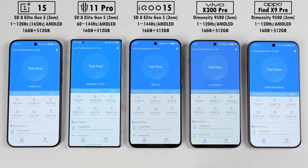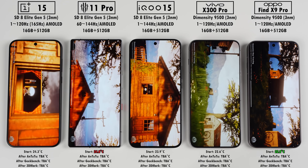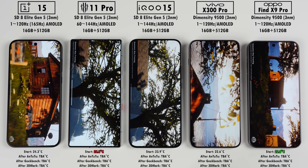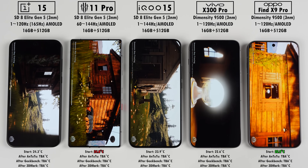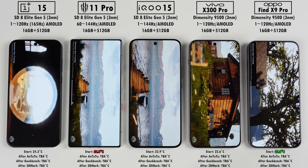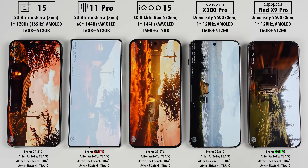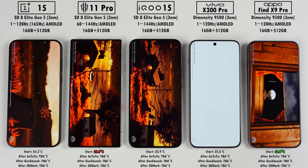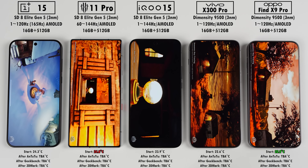The first benchmark is Antutu version 11, which tests pretty much everything: CPU processing, GPU power with a base test and a demanding test, memory testing and user experience testing including image processing and video rendering. Version 11 isn't drastically different from version 10, but testing segments have been adjusted to better reflect modern smartphone capabilities, with more emphasis on AI, ray tracing performance and user experience enhancements such as scrolling and app loading. The scoring algorithm has also changed, so expect a jump in overall scores and you can't compare version 11 scores to version 10.